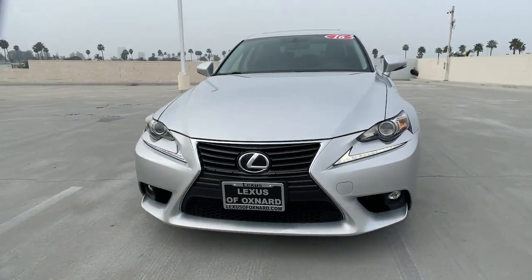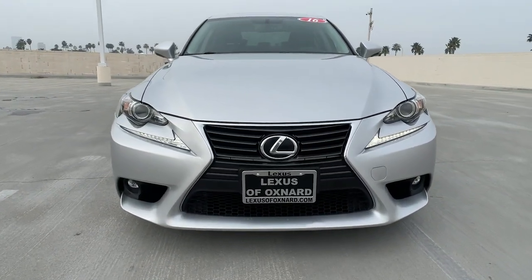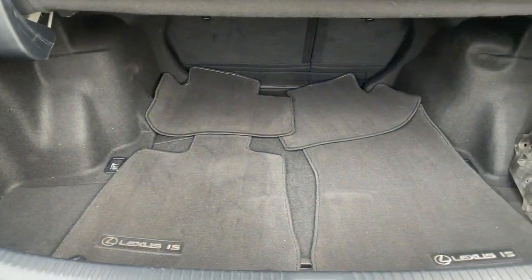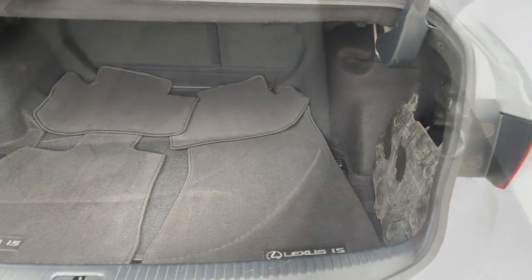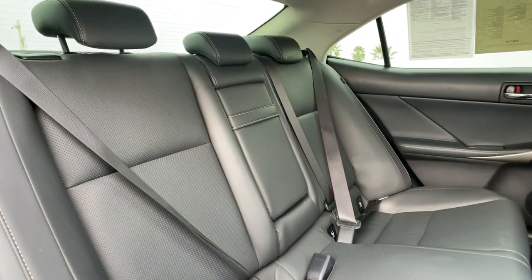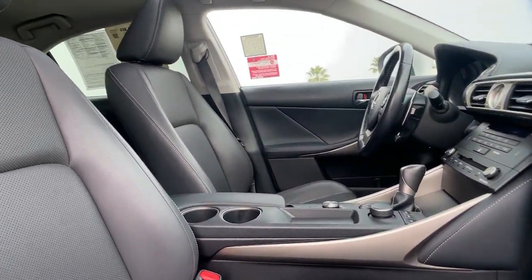The following are some of this vehicle's highlighted options: keyless entry, sunroof, moonroof, power passenger seat, fog lamps, keyless start, heated mirrors, satellite radio, multi-zone AC, aluminum wheels, power driver seat.